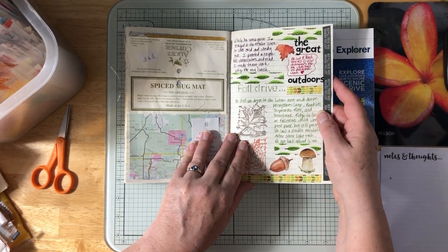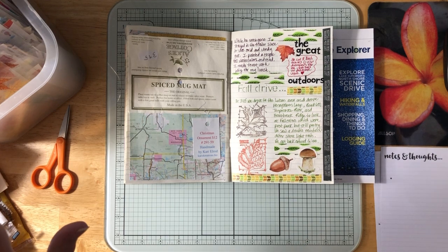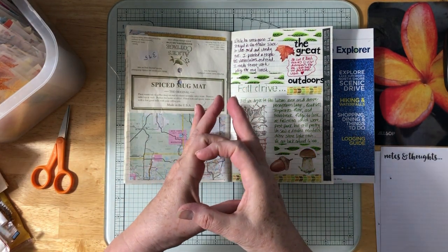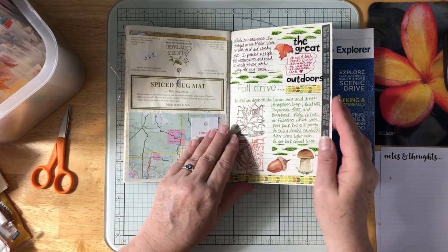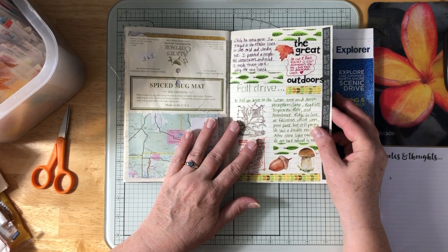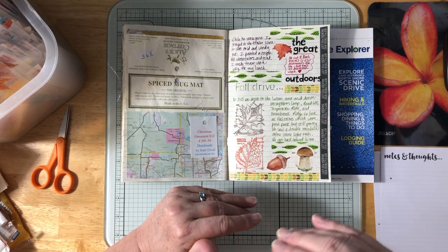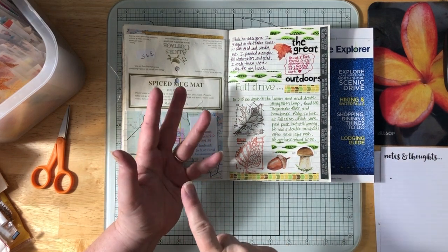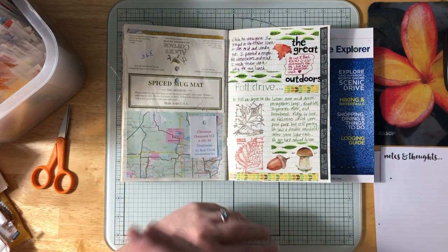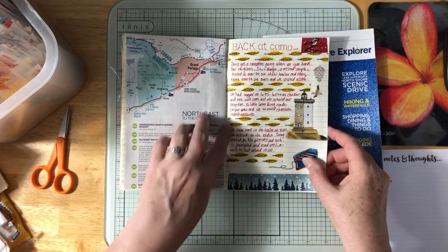I had just toast for lunch. Doug found some birch bark trunks for me — about six to eight feet tall and this diameter — he got eight of them. They'll dry out for a year and we want to use them as decoration in the living room. At 3:15 we drove to the Lutsen area and did a couple of fall color tours: Honeymoon Loop, Road 600, Temperance River Road, and Heartbreak Ridge — very pretty. We saw a double rainbow and got back to camp around 6.